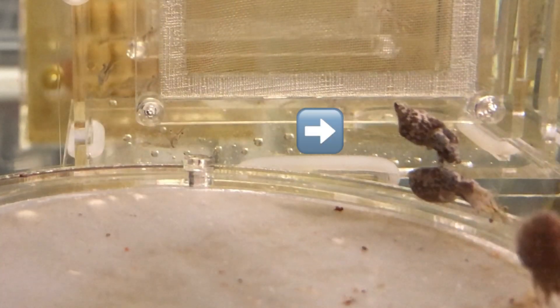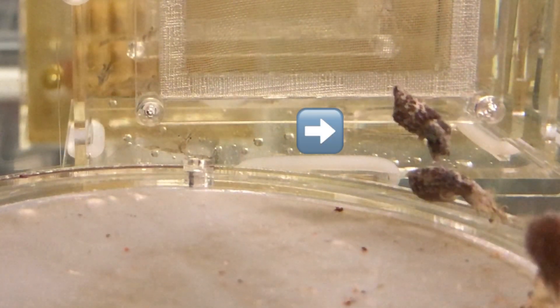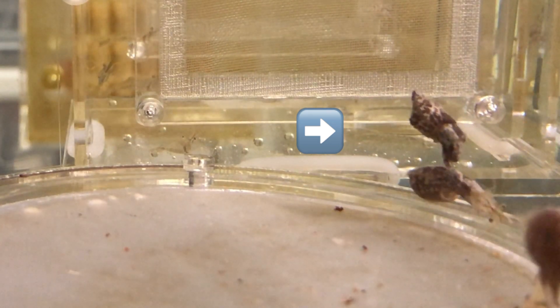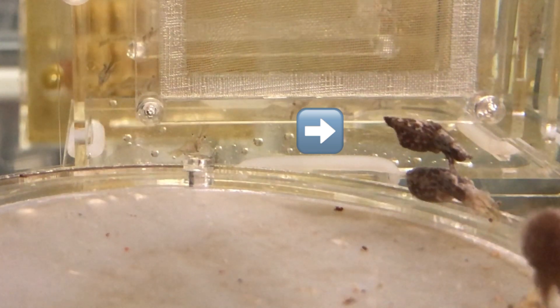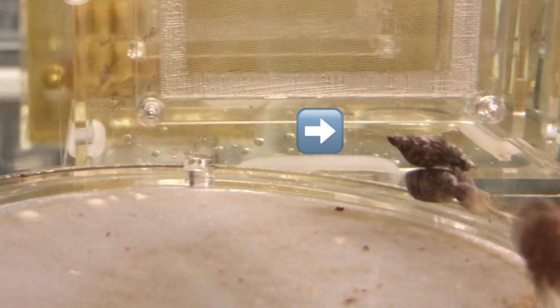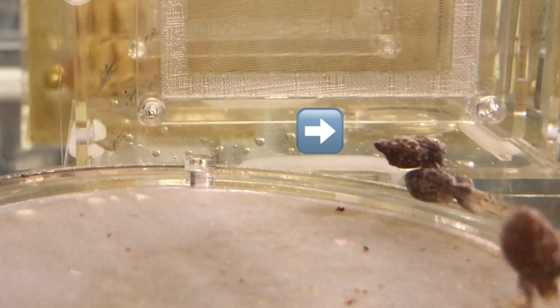Although this cuttlefish was hungry, it understood that fighting was not the right action to take. With such a long-term vision, it just licked the food, turned its head and left. This motivates me in thinking that they should actually be considered conscious, just like us.